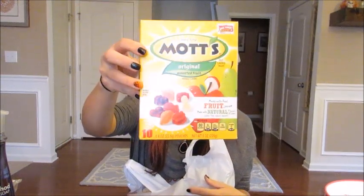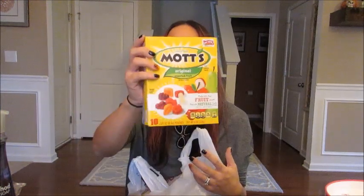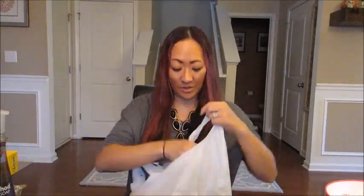I got some Mott's fruit snacks. My son is kind of sick of the Annie's fruit snacks — he's been eating those for the past couple of years. So I picked up the Mott's original fruit snacks and he seems to like them because it's something new.